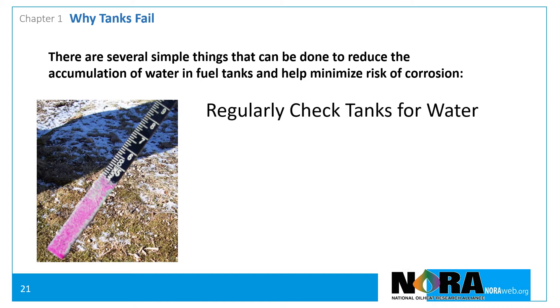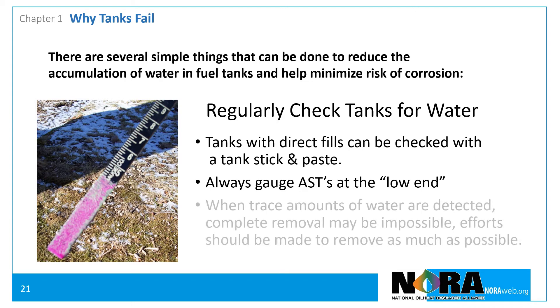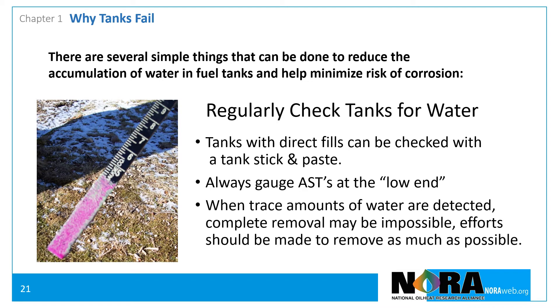Tanks installed with direct-fill pipes, such as underground tanks or above-ground tanks installed outdoors, can usually be checked for water using a tank gauge stick and water indicator paste. Above-ground storage tanks should always be checked at the lowest end of the tank. Where trace amounts of water are detected, complete removal may be impossible; however, effort should be made to remove as much as possible.